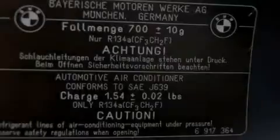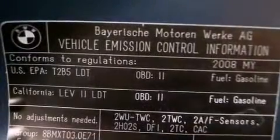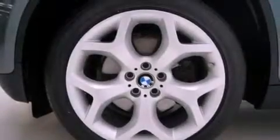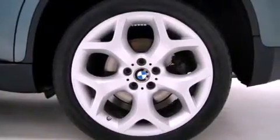Its top features and packages include the premium package, the sport activity package, the rear climate package, a double wishbone independent front suspension, a twin turbocharged forced induction system, the sport package, X-Drive, and adaptive brake lights.